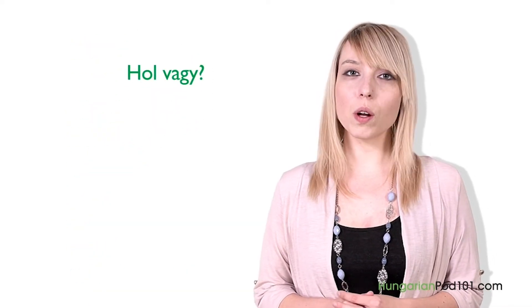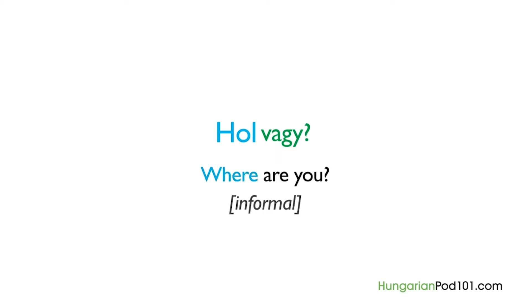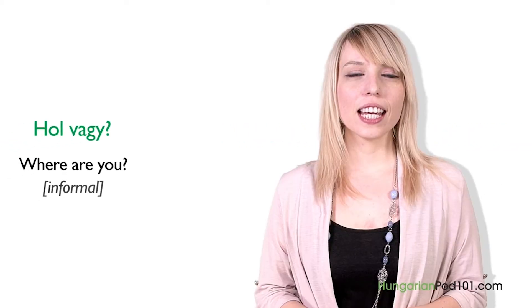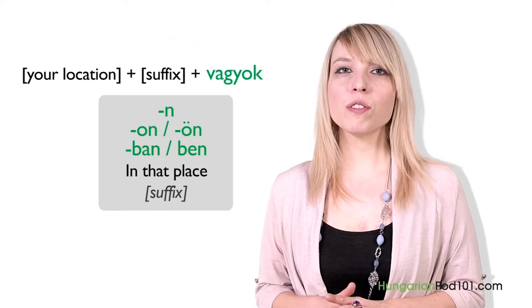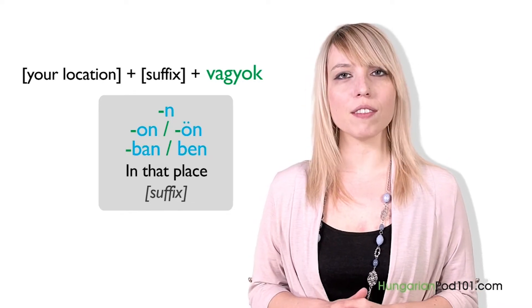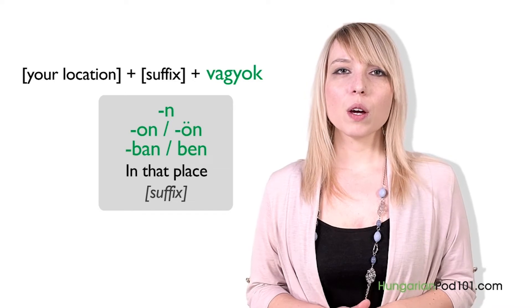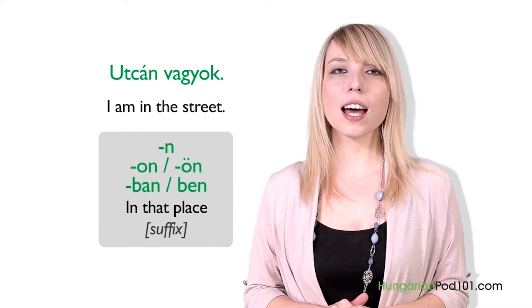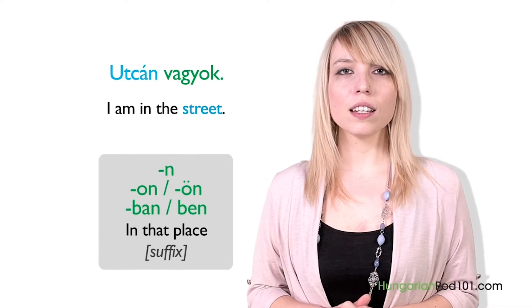For example, when someone asks you on the phone "Hol vagy?" — that means where are you, informally. Hol means where; vagy is the conjugated form of van meaning you are. Answering this question requires saying the place where you are and adding the suffix that means in that place, with vagyok coming last. For example: "Utcán vagyok" — I am in the street; "Irodában vagyok" — I am at the office; "Tárgyaláson vagyok" — I am in a meeting; "Boltban vagyok" — I am in a store.